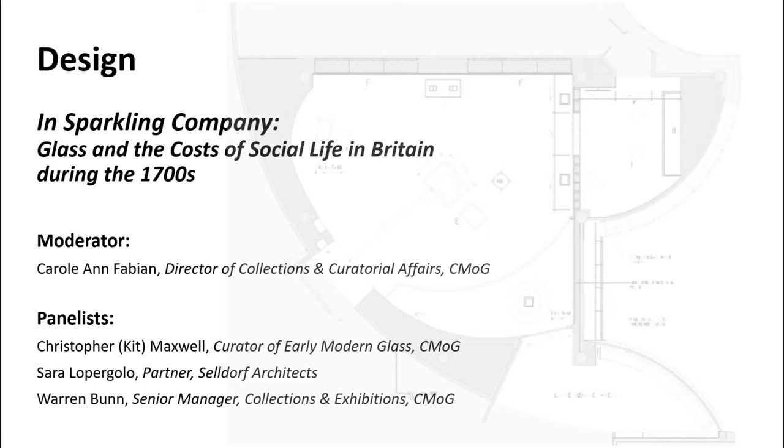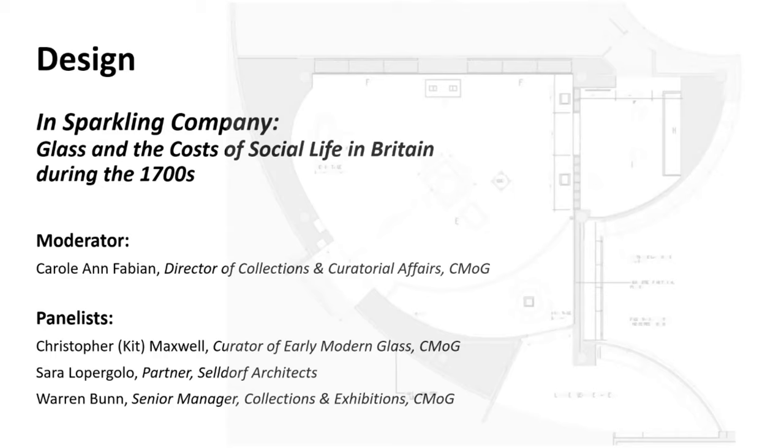Following Kit will be Sarah Lobrigolo, a partner at Seldorf Architects in New York. Sarah studied architecture at Syracuse University and has been at Seldorf since 1999. She's worked with the Corning Museum on several exhibitions, including Fragile Legacy, Revealing the Invisible, Glass of the Architects, and most recently In Sparkling Company. We're very much looking forward to working with Sarah on our special exhibition for next year. Last speaker today will be Warren Bunn, senior manager of collections and exhibitions, at the museum for 19 years. Warren trained as an artist at Hartwick College and holds a master's degree in museum studies from Syracuse University.